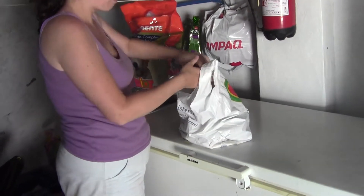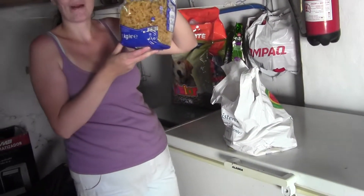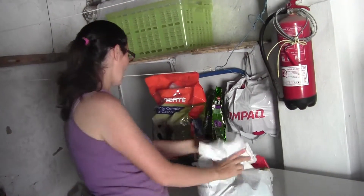These are my enormous bags of pasta that I buy in bulk. I shouldn't have them, I know, but I love them.